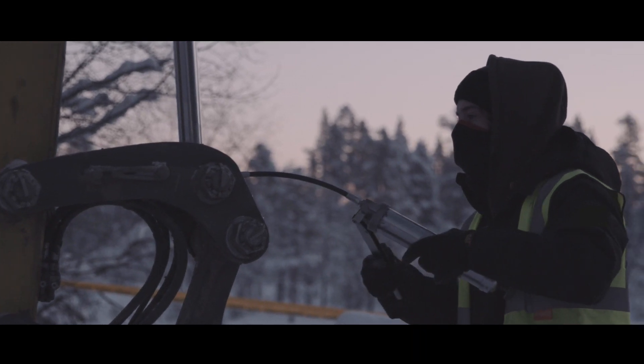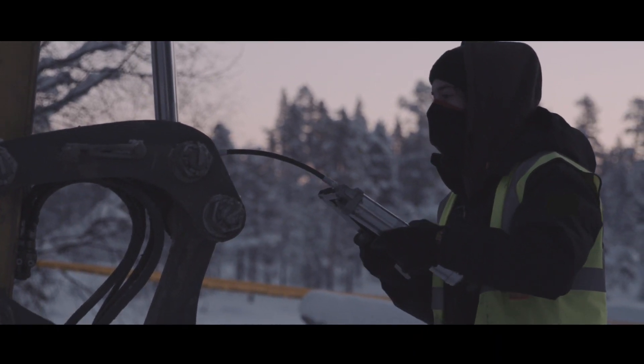We have a bore scope out here. We bore scope all machines daily. We also bore scope the after-treatment to check for deposits and any inspections on the inside of the after-treatment, to try and minimise any damage caused.